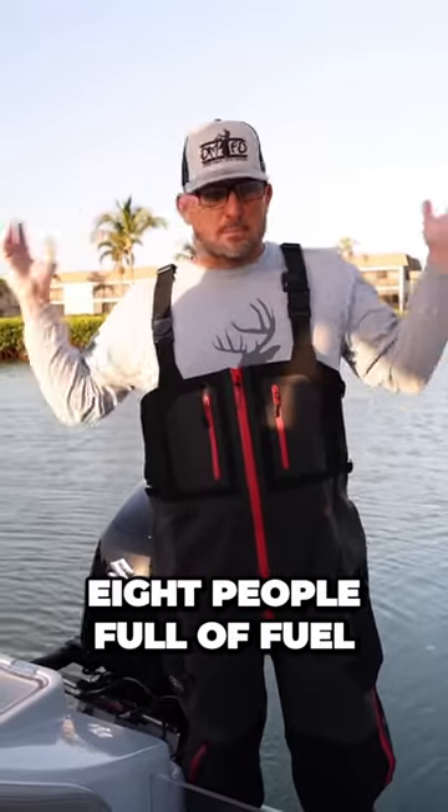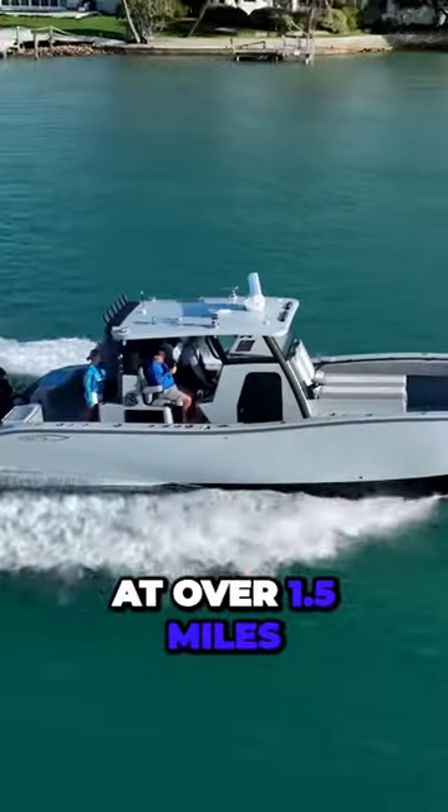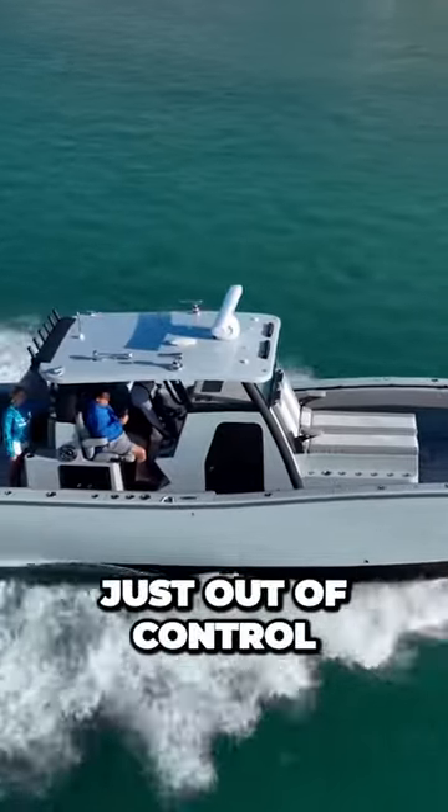We've been running this boat with seven, eight people, full of fuel, still getting 45 miles an hour at over 1.5 miles per gallon. The efficiency is just out of control.